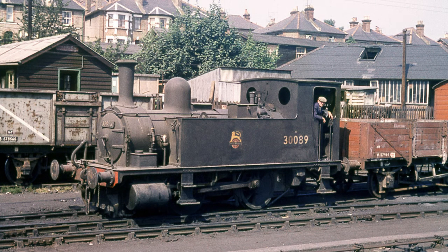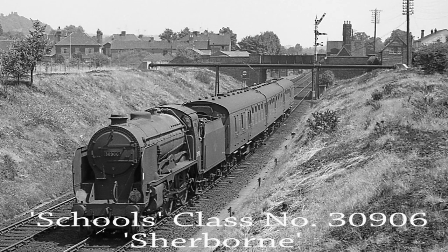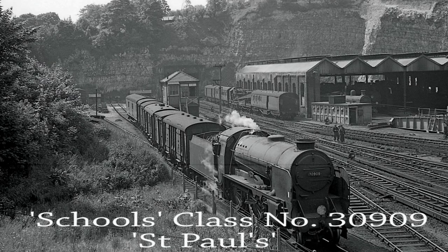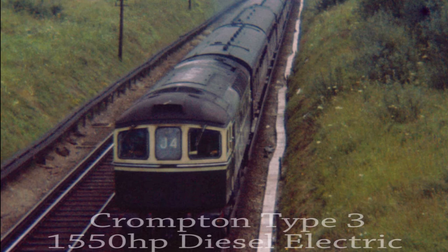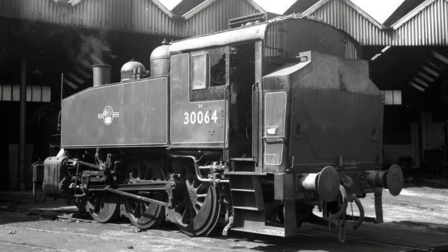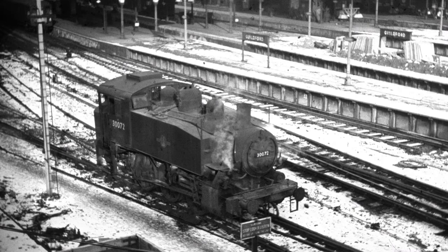These were augmented in early 1960 by the arrival of three V class Schools locomotives: 30903 Charterhouse, 30906 Sherborne, and 30909 St Paul's, for use on the Reading to Redhill services. In September 1962, the Crompton Type 3 Bo-Bo diesel electric locomotive started to appear on the Margate to Wolverhampton service and also on the return workings. In March 1963, B4 class 30089 was condemned and was replaced by USA class 30064, and finally USA class 30072.